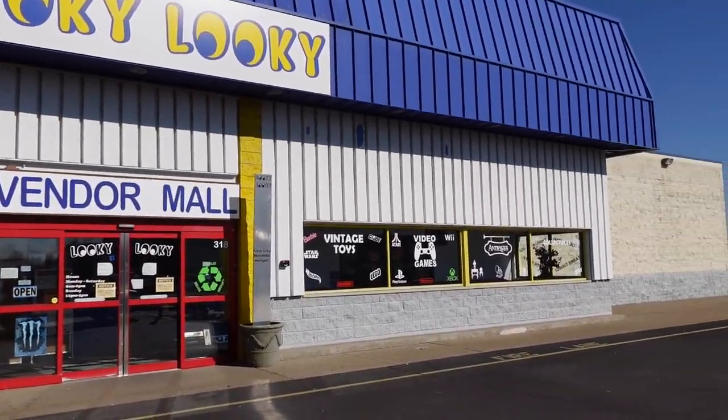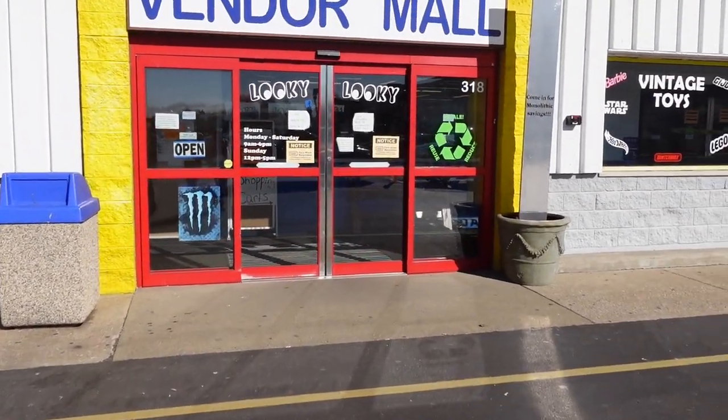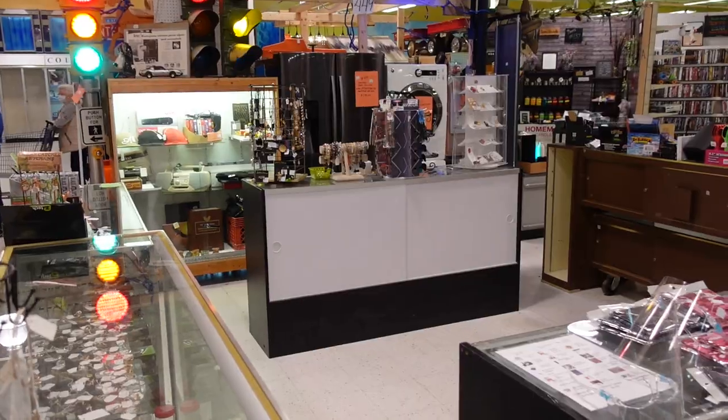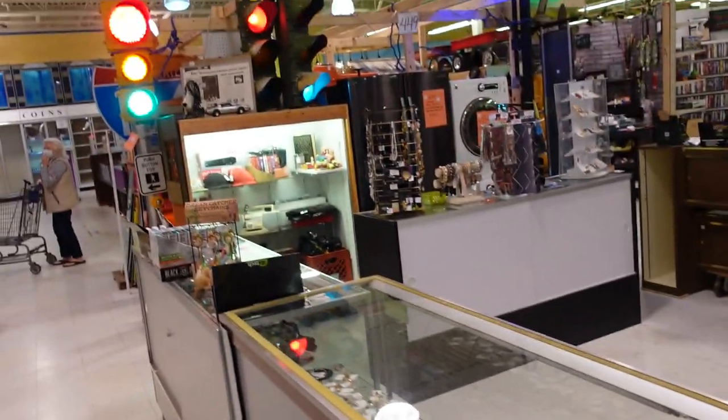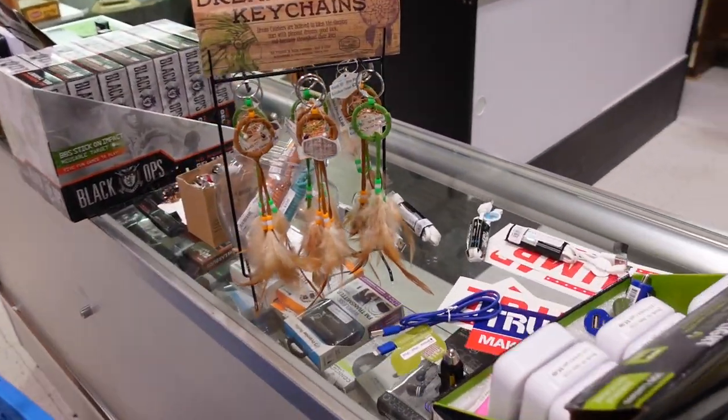I think this was an old Toys R Us — is that what we decided? I really think so. Wow. Let's go. All right, this is a vendor mall. There's a good selection here and they've got stoplights over here and dreamcatchers.